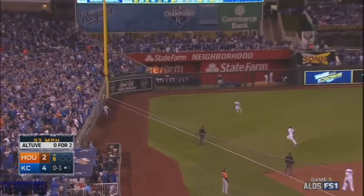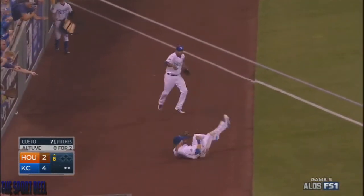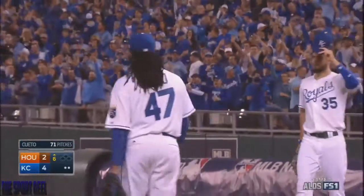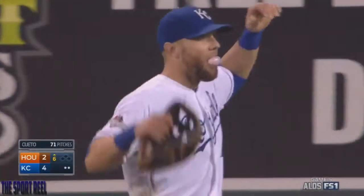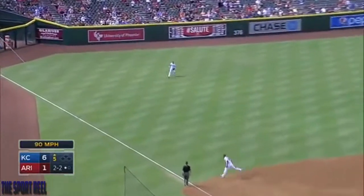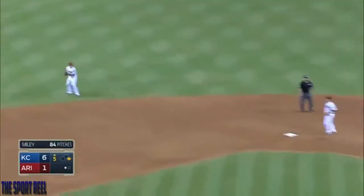Jose Altuve sends a fly ball to left. Gordon and Escobar out there — Alex Gordon made that look easy. I guess it is easy when you've got four gold gloves at home. The Royals are the number one rated primetime program in all of Kansas City. And there is base hit number 1,000 for Alex Gordon.